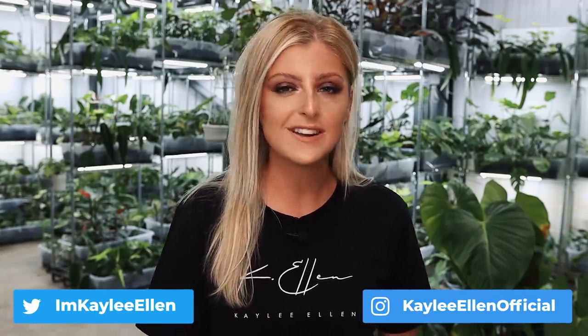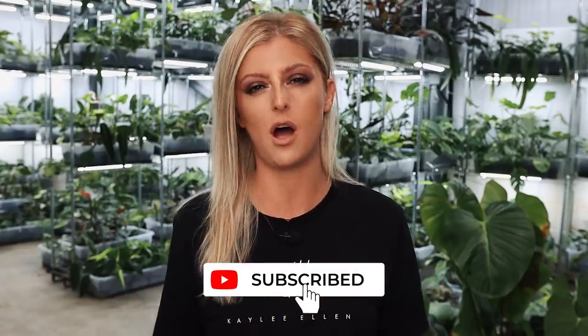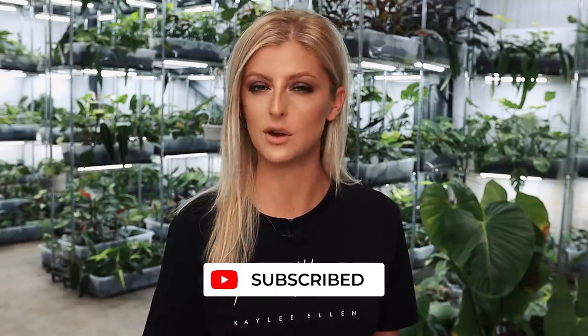Hello everybody, glad you could make it. My name is Kayleigh Allen and welcome to a plant haul. I don't have too many things to show you this week, but I kind of need your help a little bit because I have some plants to show you, but two of them I actually don't know what they are. They've been sold to me as something else - if you know what they are, let me know in the comments.